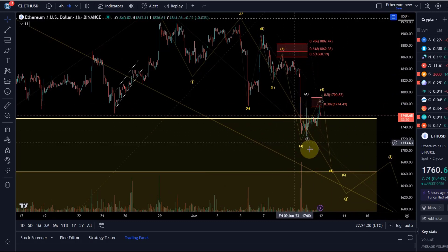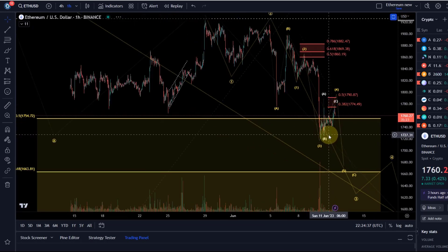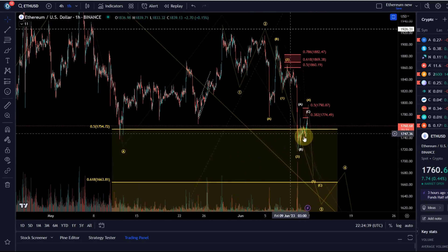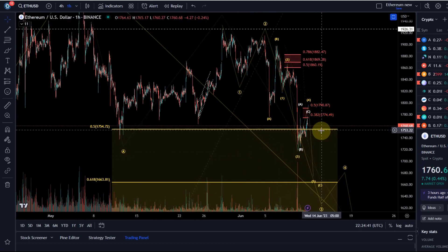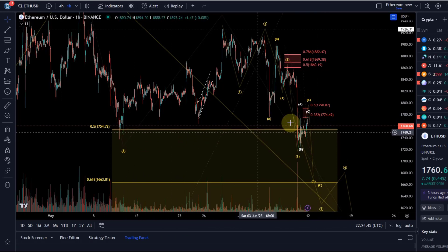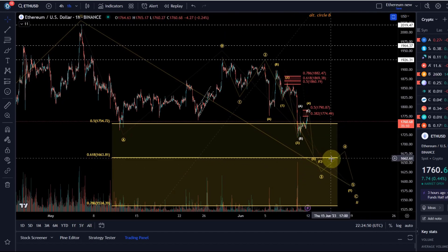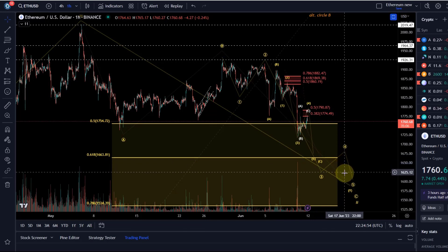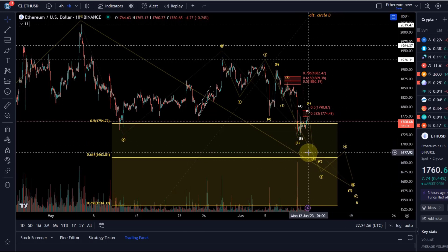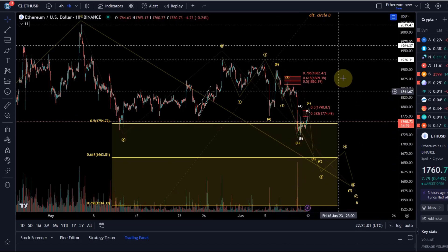As soon as we see an impulse to the upside — and at the moment I don't see one, this looks corrective still — we can explore if a low has been made for Ethereum. ETH has come down low enough; all we wanted was a low below the 12th of May low. I still think if it follows this count it should go to around the 1660 area, which would be ideal from a structural and price target point of view.